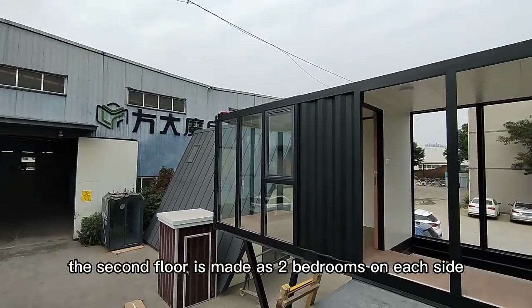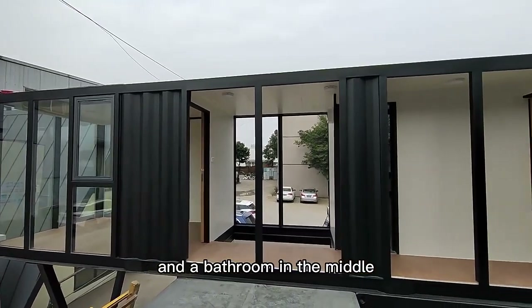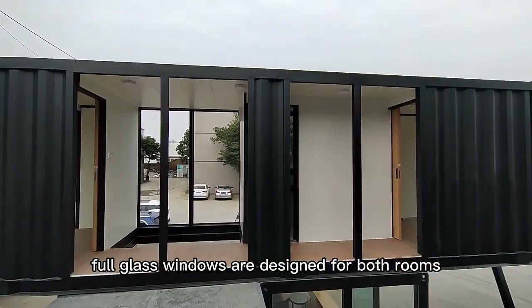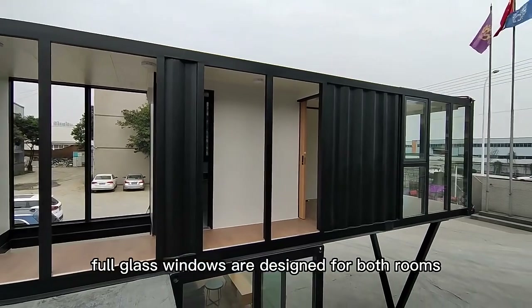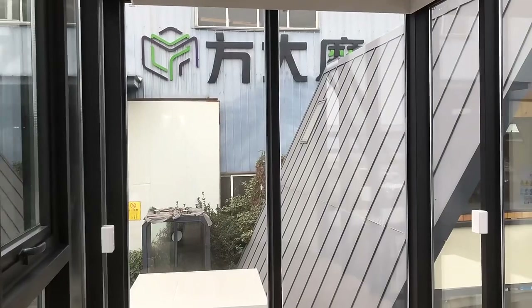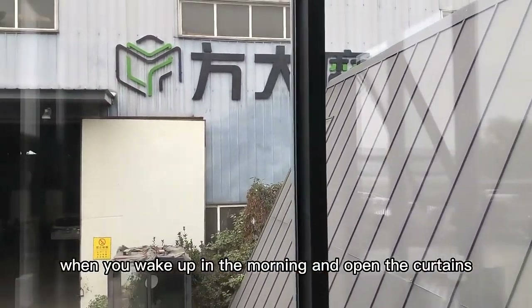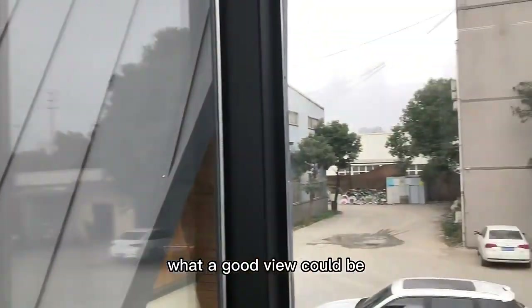The second floor has two bedrooms, one on each side, and a bathroom in the middle. Four glass windows are designed for both rooms, giving you a great view outside. Imagine waking up in the morning, opening the curtains, and enjoying what could be a wonderful view.